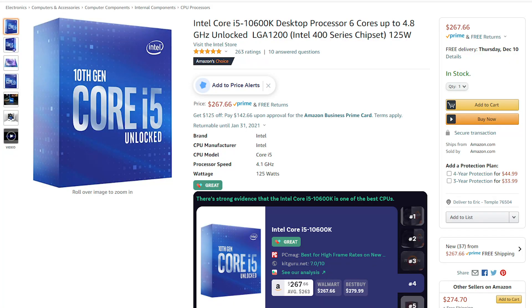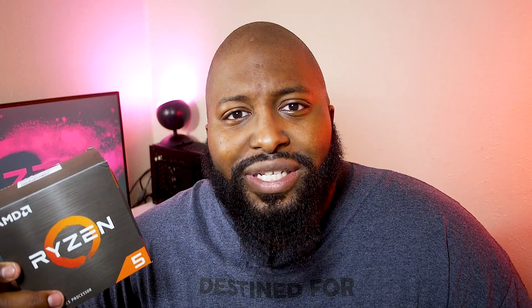Intel might be throwing a wrench in this whole conversation, as they just dropped the price of their 6-core, 12-thread CPU to about $275 — $25 cheaper than the 5600X. I haven't done an Intel build in years, since my old 4770K video. I might have to pick it up, put them head to head, and see what's good.